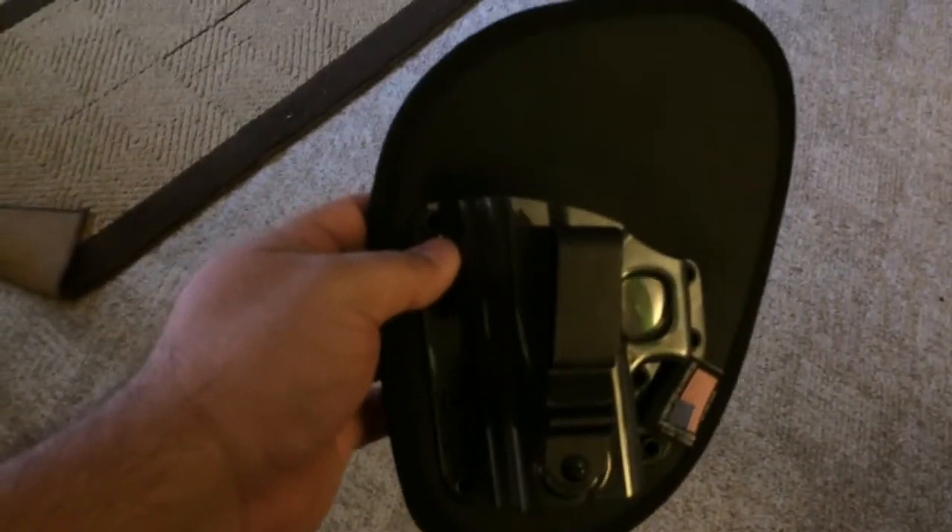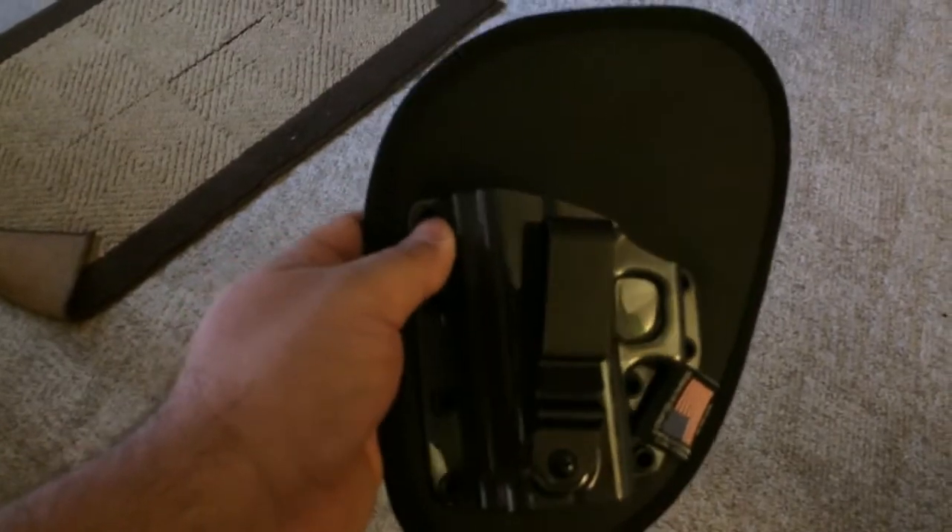This is going to be my first time concealed carrying with a permit outside in public. I have concealed carried on private property before. I'm going to be carrying the Nate Square Tactical holster with my Glock 23 Gen 4.